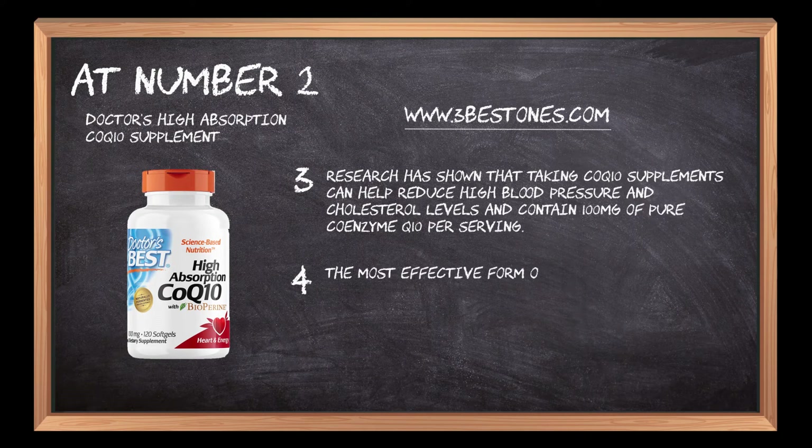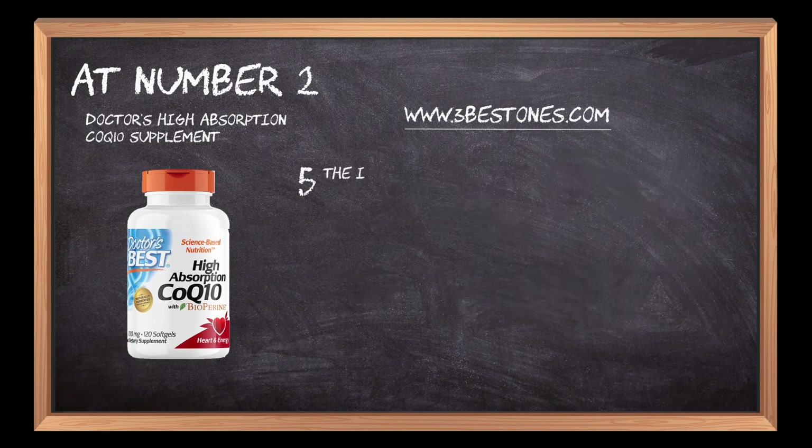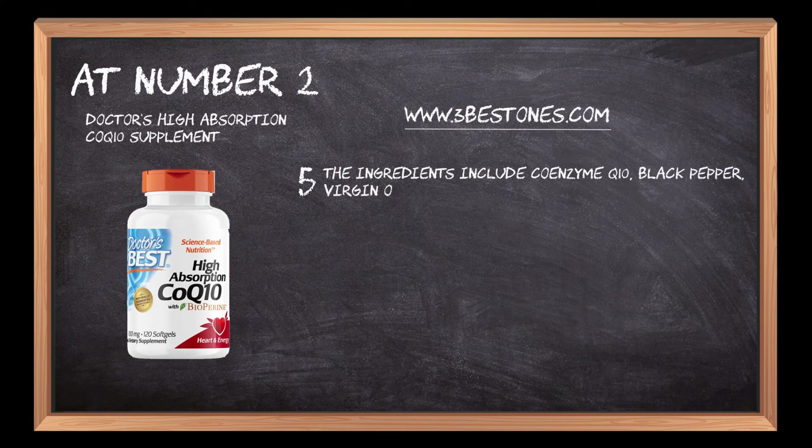The most effective form of CoQ10 supplement is called high absorption because it's more easily absorbed by the body than other forms of CoQ10. The ingredients include coenzyme Q10, black pepper, virgin olive oil, beeswax, rosemary extract, and other essential compounds.